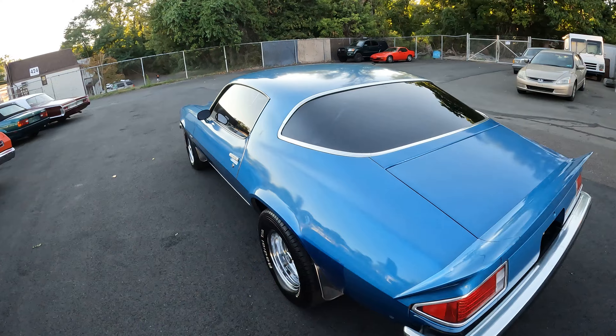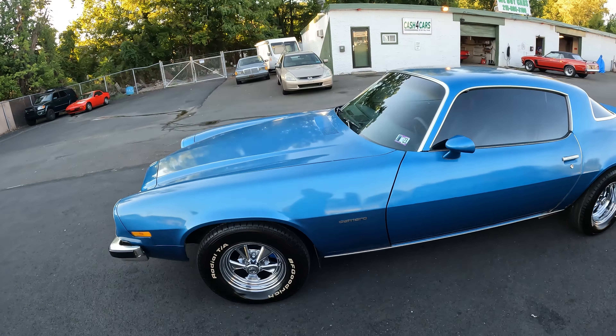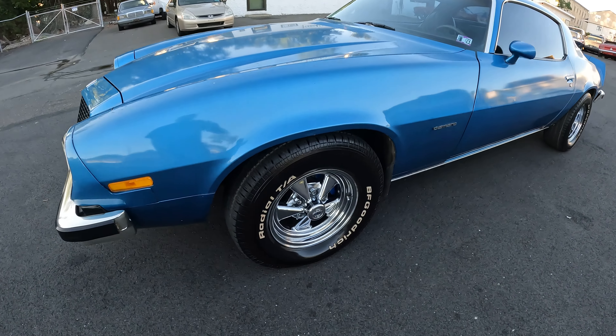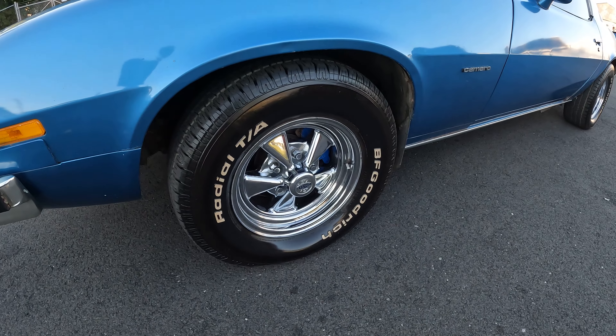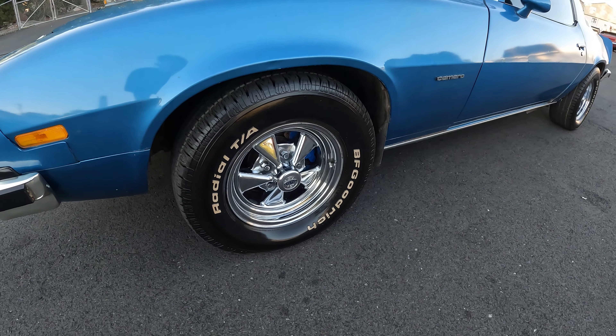Selling this one as a survivor — 90% original paint. It's got good radial BF Goodrich tires and perfect condition Crager rims.